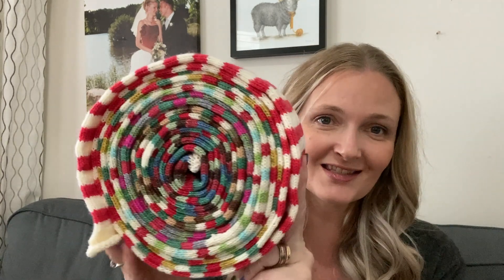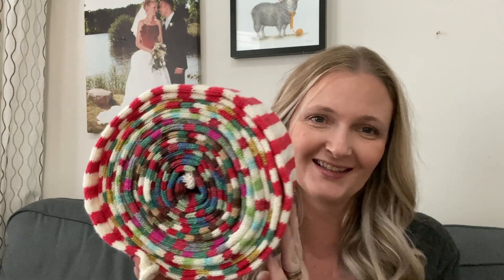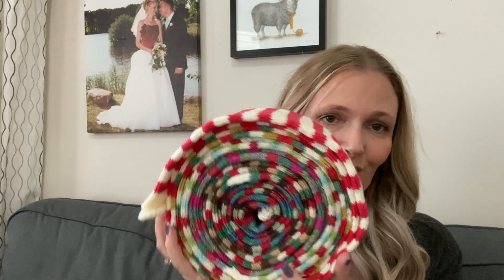My next knitting project is the giant cinnamon bun of sock yarn. This is what all of those skeins that I cranked up earlier ended up looking like. These are all the colorways, so I'll take you through them.